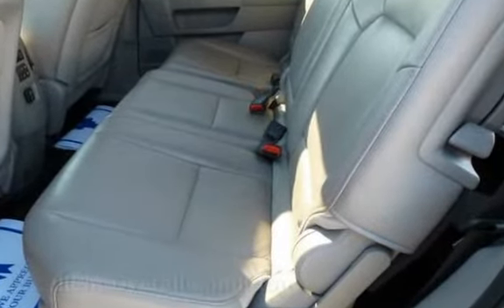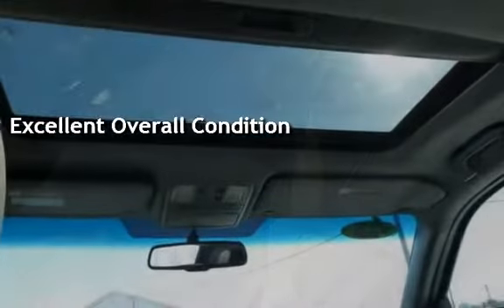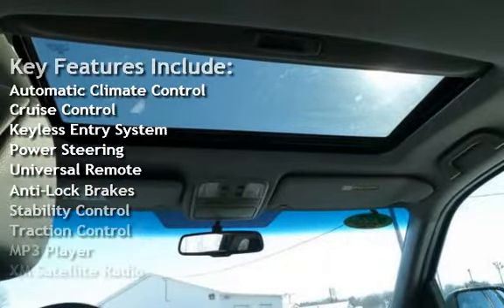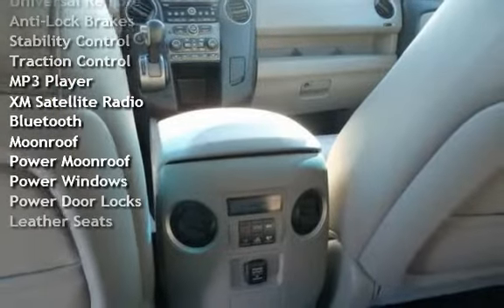This vehicle is in excellent overall condition. Key features include automatic climate control, cruise control, keyless entry, power steering, universal remote, anti-lock brakes, stability control, and traction control.